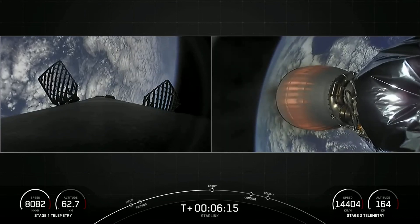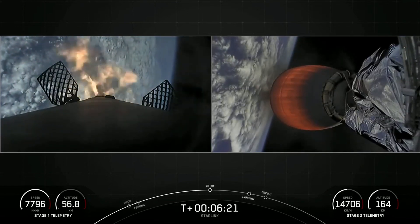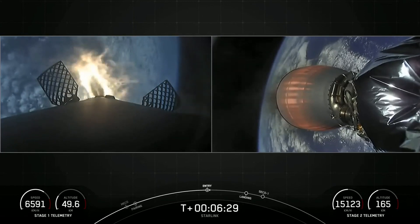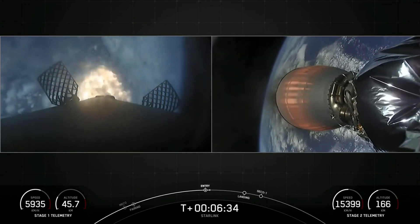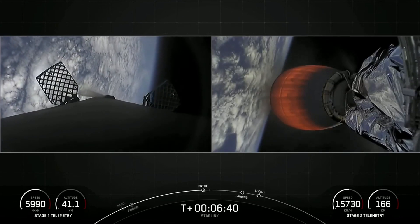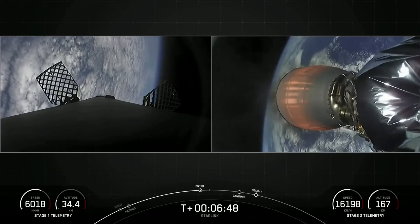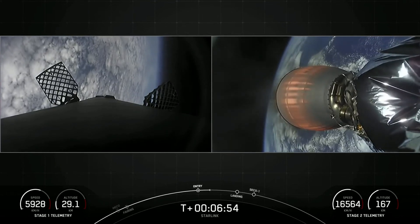Stage one entry burn startup. We can see the first stage has begun its entry burn. We have reignited three of the nine Merlin engines to help slow the booster down as it re-enters the thick part of the Earth's atmosphere. This burn will last about 20 seconds. Everything continues to look nominal for second stage. That entry burn has concluded — entry burn shutdown. That white gas you see coming from the booster is the nitrogen gas bursts used for attitude control.